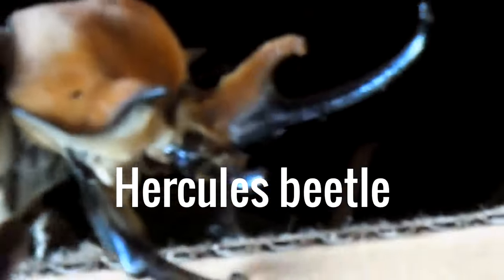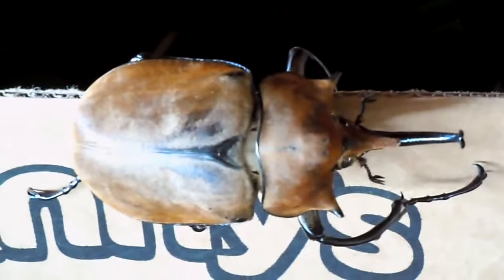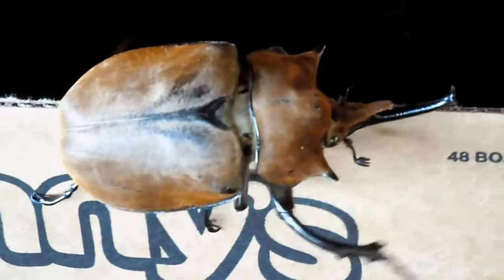The Hercules Beetle. This family of beetle is found mostly in the rainforests of Central and South America. They have thick plates on their heads from which a single horn or a pair of horns protrudes. The largest of the Hercules beetles can grow to more than six inches long, and they're strong — they can lift objects 850 times their own weight.